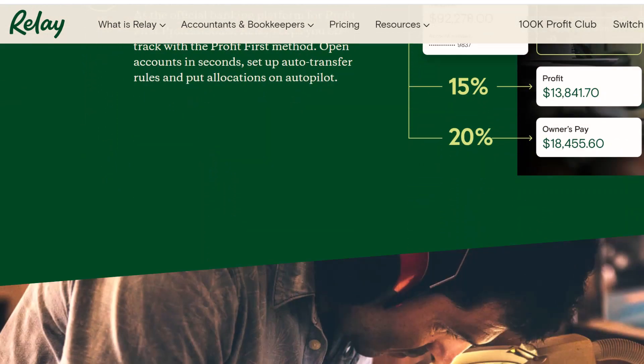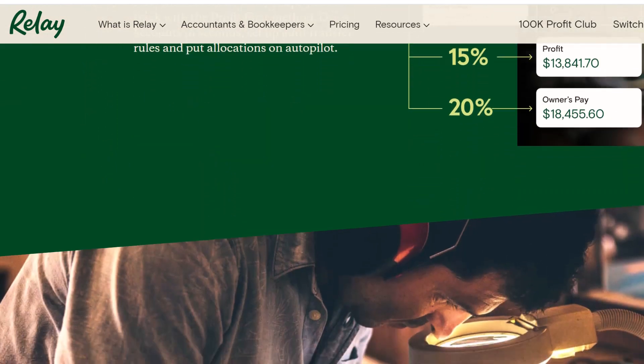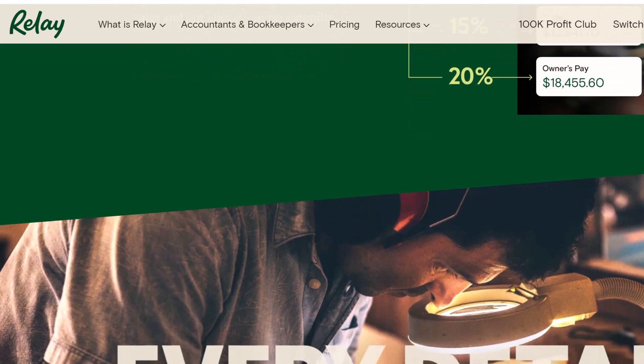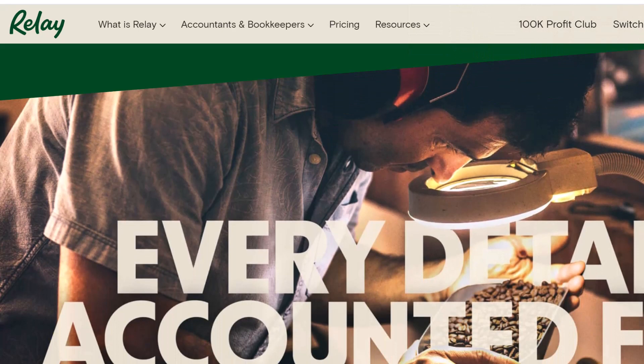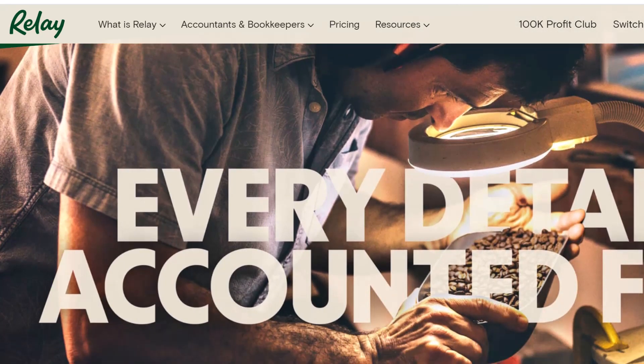The magic of ACH. ACH transfers, also known as electronic transfers, allow you to move money directly from another bank account to your Relay account. Again, this keeps cash out of the equation.